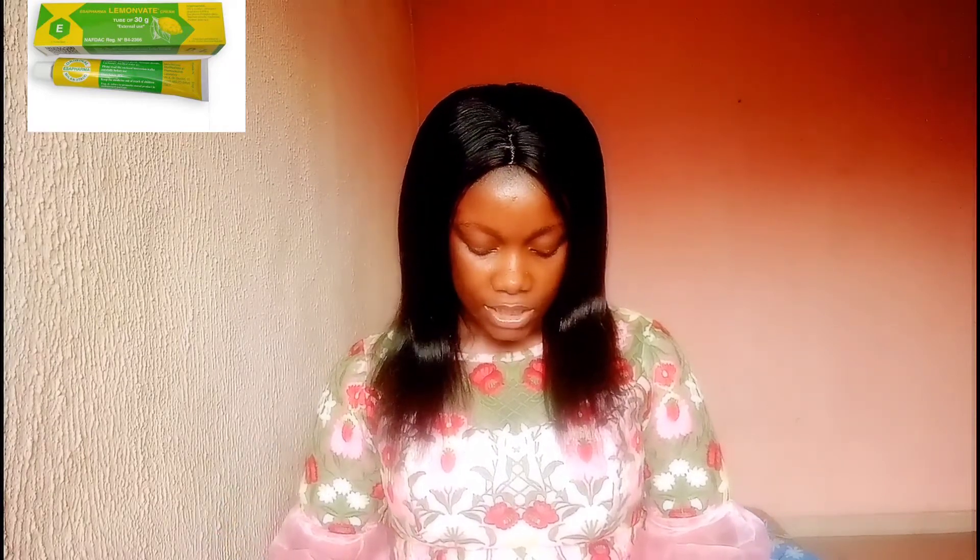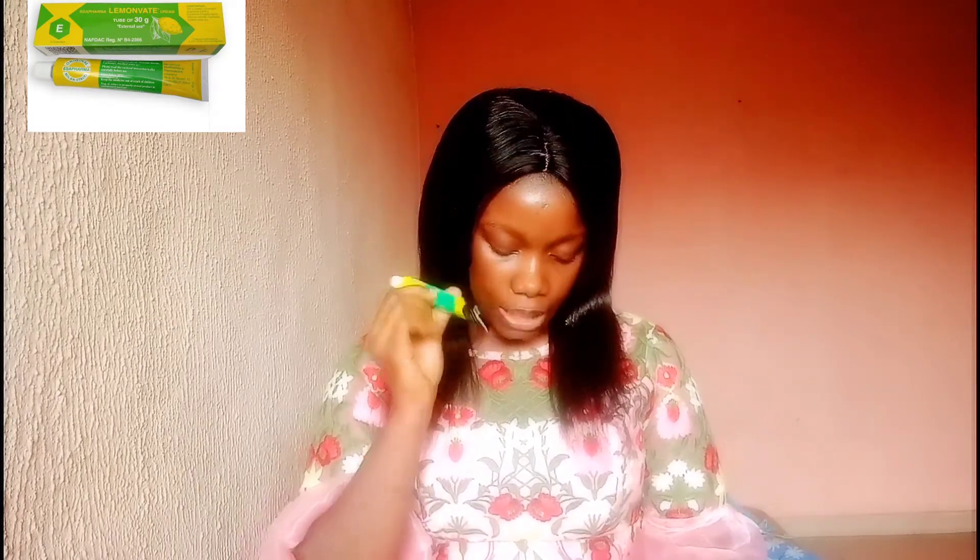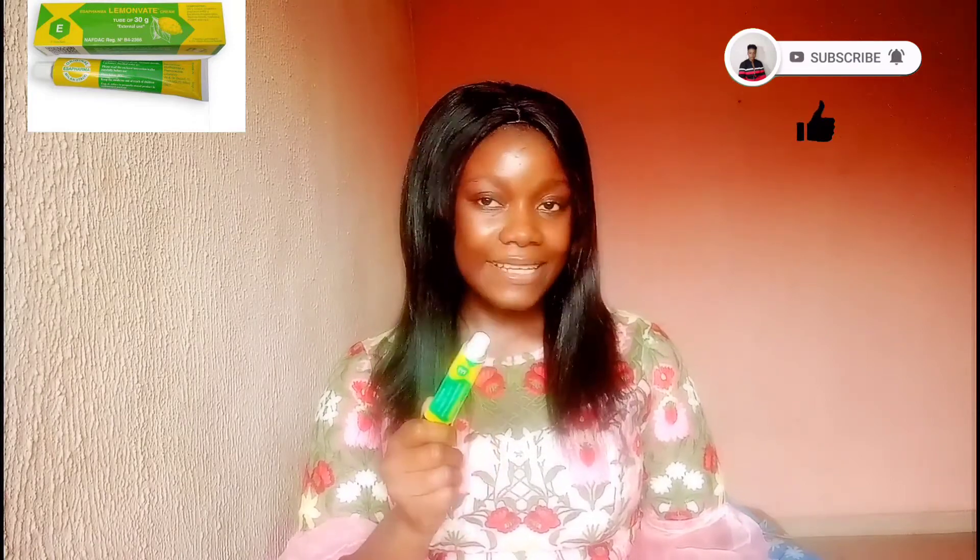Lemon Vape brightening cream is designed to treat acne, dark spots, and lighten the skin complexion. It comes in two types: tube gel and tube cream. Is it a bleaching cream? No, it's not. Does Lemon Vape have hydroquinone? Hydroquinone is a chemical used in bleaching products to extremely bleach your skin — this does not contain that at all. Does it contain chemicals? Yes — it contains clobetasol at 0.05%, which is a very small percentage, but as I've always said, not all chemicals are bad for your skin.